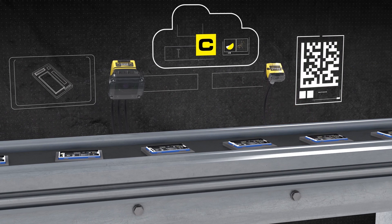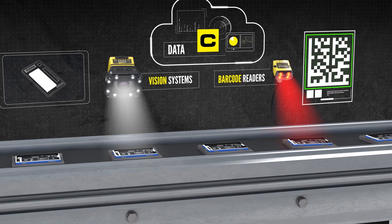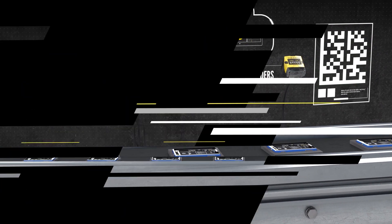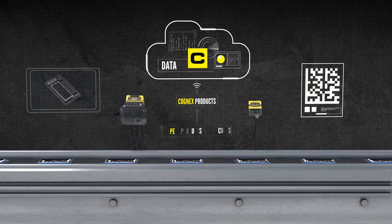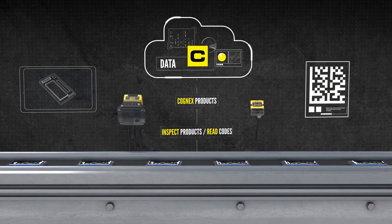Machine vision will be at the heart of this new manufacturing paradigm. At Cognex, we are already offering Industry 4.0-ready solutions to help manufacturers innovate for the future.